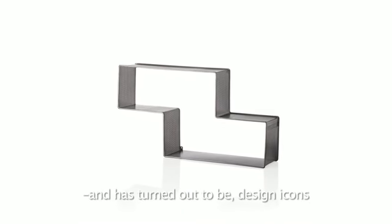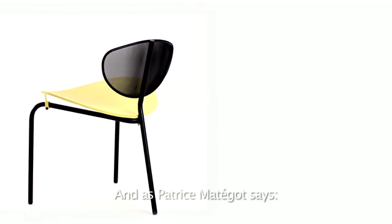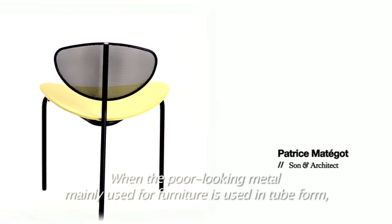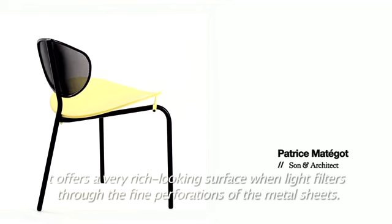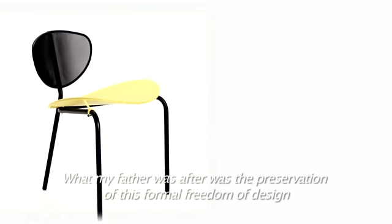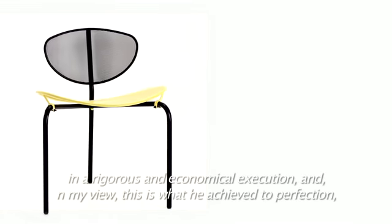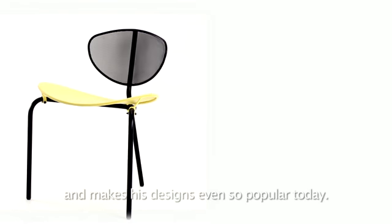They have turned out to be design icons. As Patrice Matégot says: "When the poor-looking metal mainly used for furniture is used in tube form, it offers a very rich-looking surface when light filters through the fine perforations of the metal sheets. What my father was after was the preservation of this formal freedom of design in a rigorous and economical execution — and in my view, this is what he achieved to perfection, and makes his designs even so popular today."